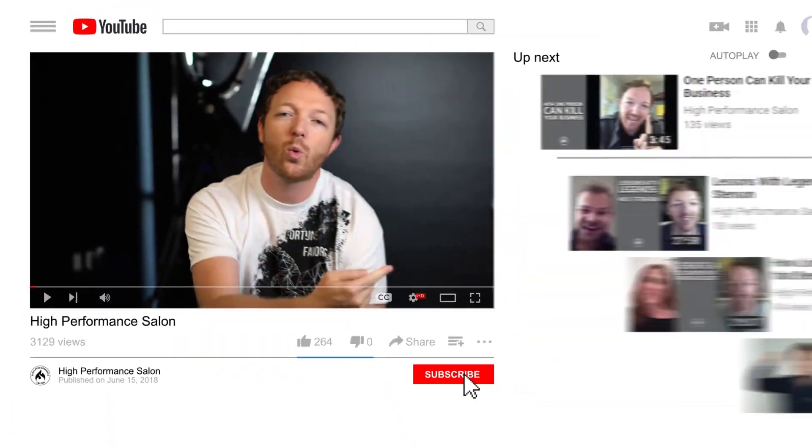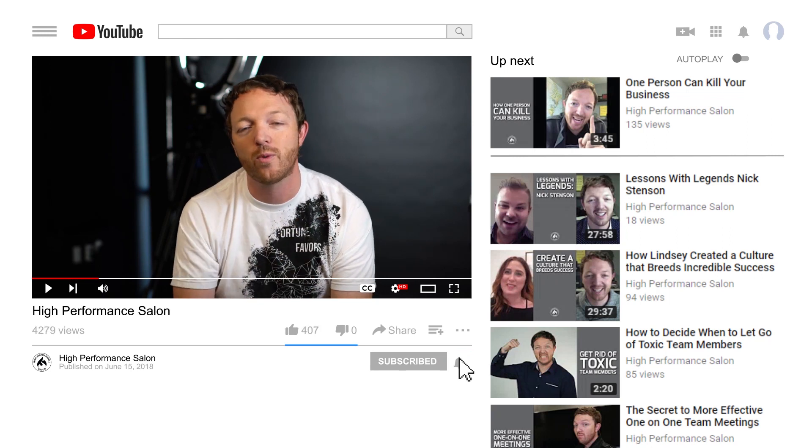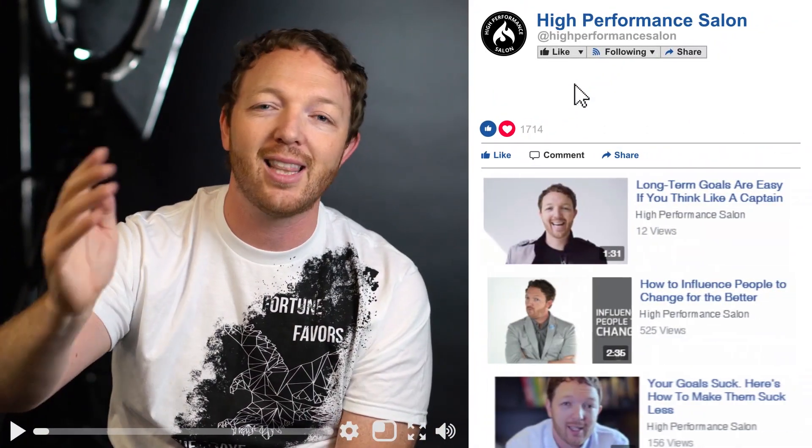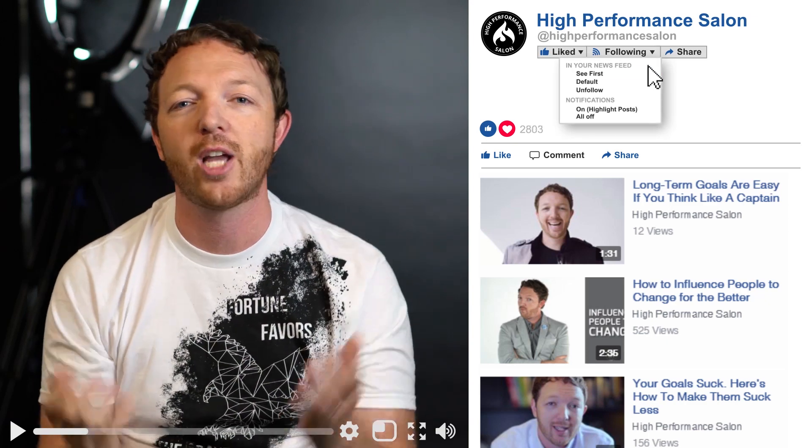I hope you really enjoyed that video and got some amazing content you can immediately implement inside your salon. If you're new and we haven't had a chance to hang out, would you do me a favor? Go over to our YouTube channel, hit subscribe, and ring the bell — you'll get notifications every time we put out another video. And if you'd prefer Facebook, go over there, hit the like button, and set follow to 'see first' so you get all the updates every time we put out a new video.